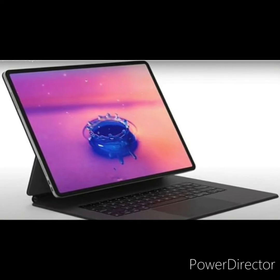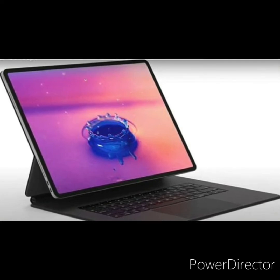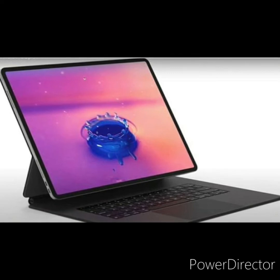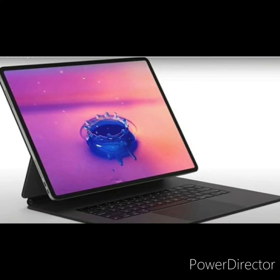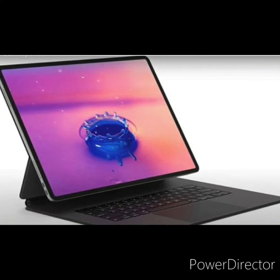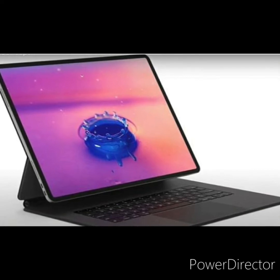Hey guys, welcome to Tech Expense. In this video we're talking about the 2021 iPad Pro. This video is very requested, and people have asked me many times for it, so I made this video especially for you guys. Please like, share, and subscribe. Without any further ado, let's get started.